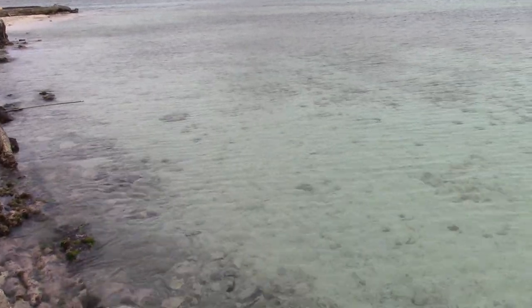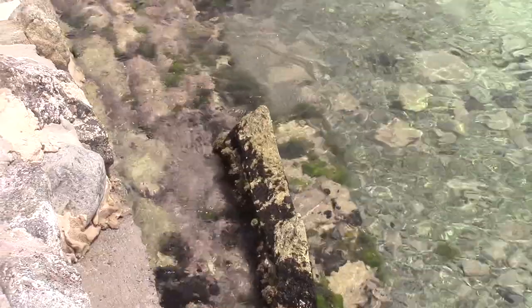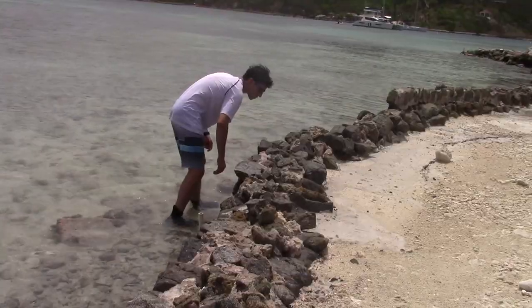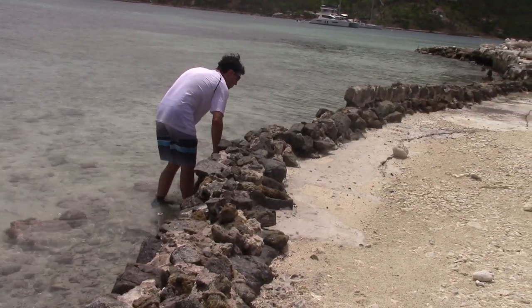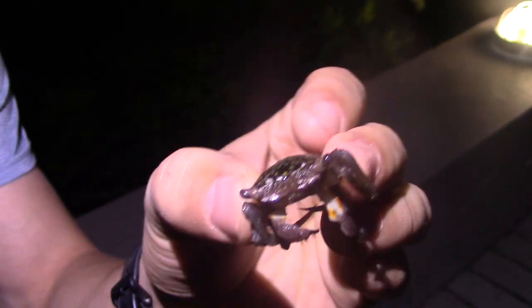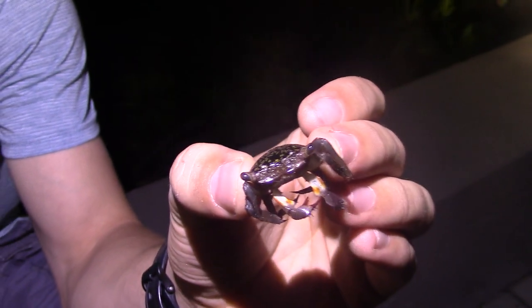As far as finding crabs is concerned, there is no defined time of day that you are most likely to come across one. This meant that in order to get an episode, we had to search by day and also under the cover of darkness. Exploring at night actually yielded some incredible results, including an unexpected capture with a very familiar species.